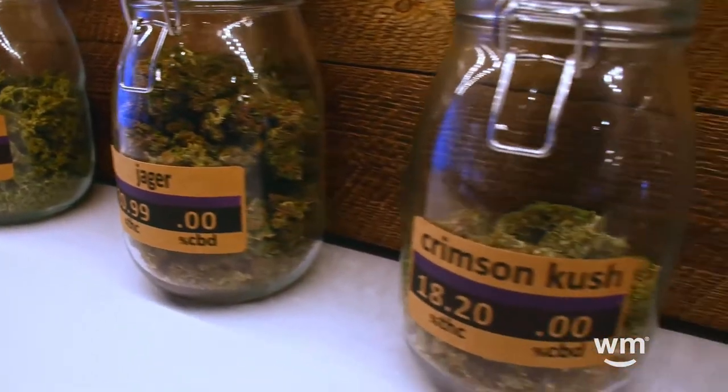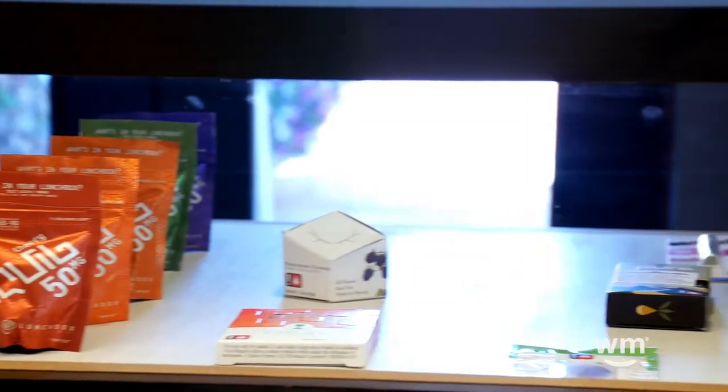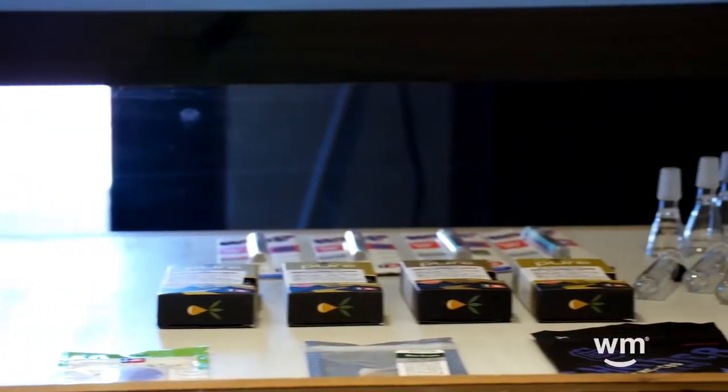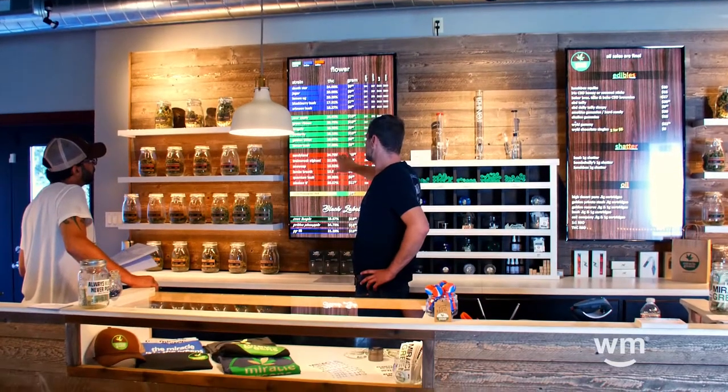This shop rarely does deals because we keep our price margins lower than anybody else in the city, and because we do that, we like to think that we have deals every day. We update our Weedmaps menu regularly so that we're current and up-to-date for our online customers.